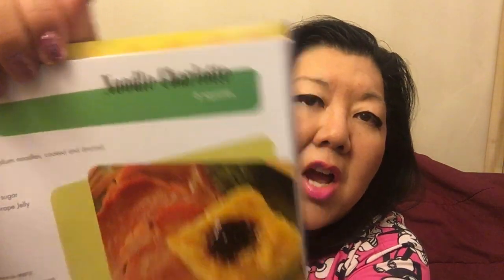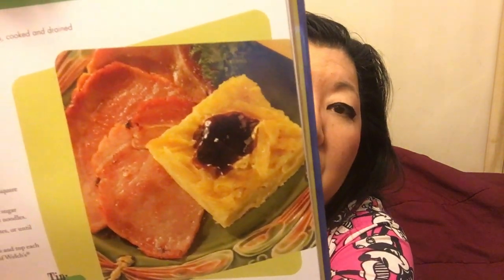Noodle Charlotte: cook and drain a package of medium noodles, preheat the oven to 400 degrees, melt a quarter cup of butter in the pan, add the noodles, then pour over four beaten eggs mixed with a half cup of light cream and one tablespoon of granulated sugar. Bake for 35 to 40 minutes until browned, cut into squares, and put a dollop of jam on top. I've never heard of this — I might try it over the holidays.